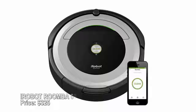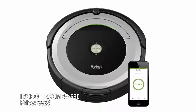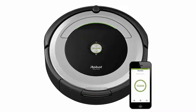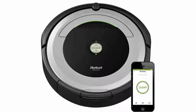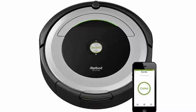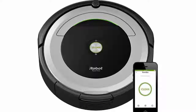iRobot Roomba 690 — price $325. It's only natural that you can now control your Roomba robot vacuum with your smartphone and even your voice using Amazon Alexa-compatible devices like the Echo. The Roomba automatically adjusts to clean hard floors and carpet, recognizes and focuses on high-traffic areas, and senses obstacles, stairs, and other barriers while cleaning.